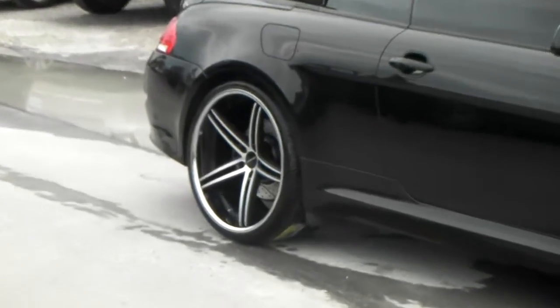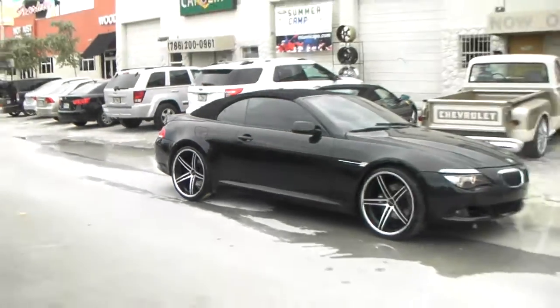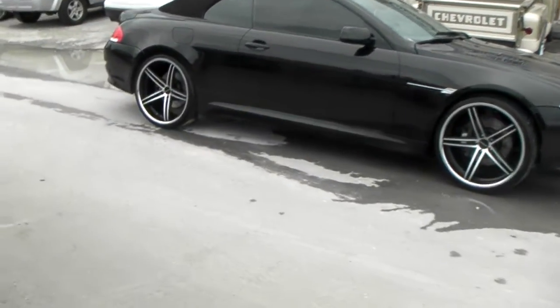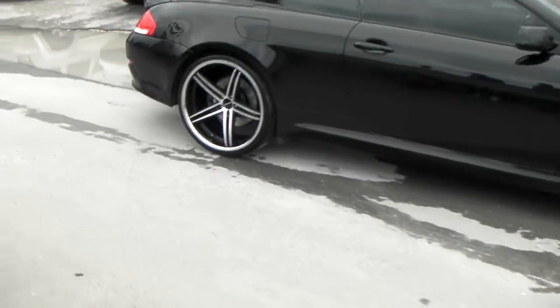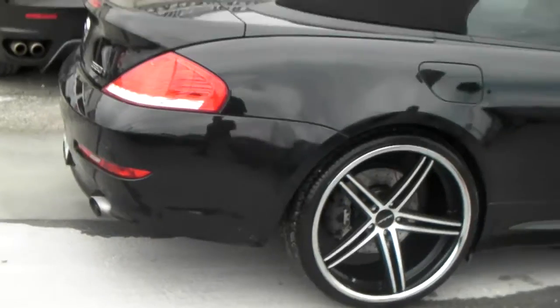You see the deep concave — this is a great looking wheel, compliments the BMW well. You can find these online at DozenTires.com or call us at 877-544-8473. Get a good look at that concave on the 22x11.